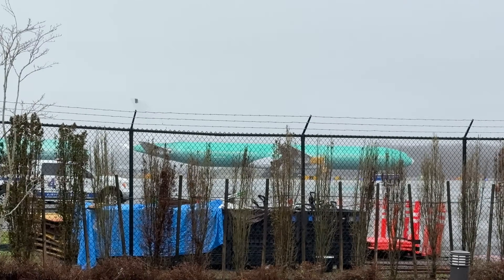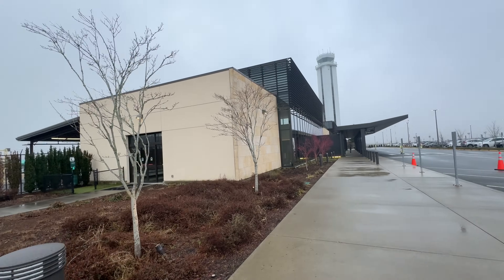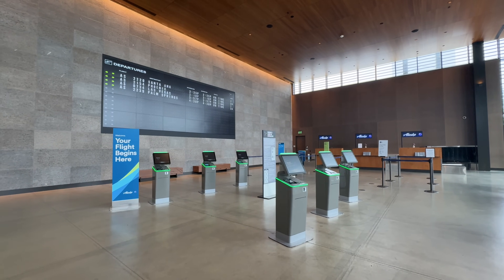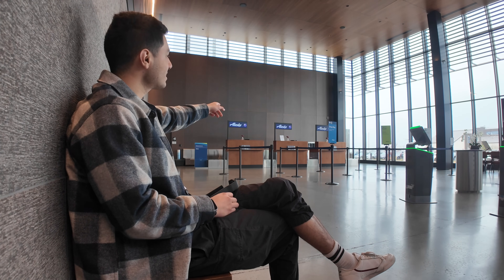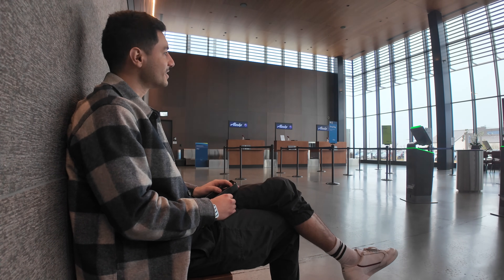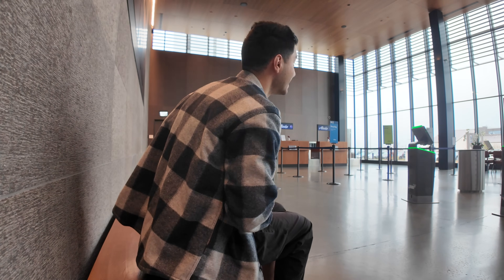This airport is absolutely tiny. The check-in desk doesn't open until two hours before the flight, so hopefully in about 30 minutes.